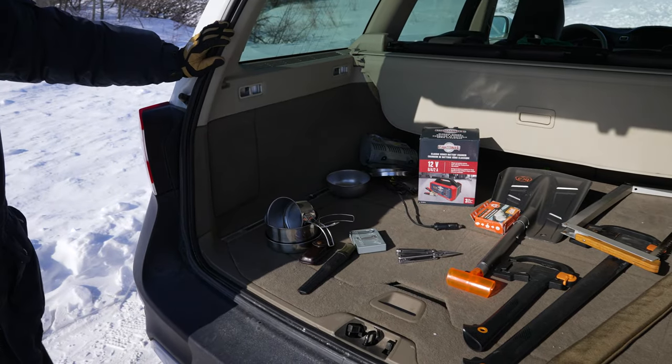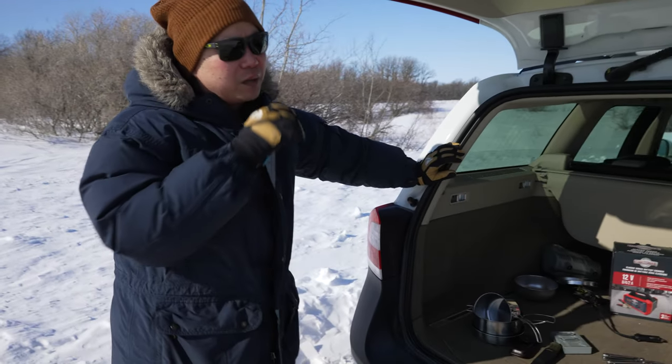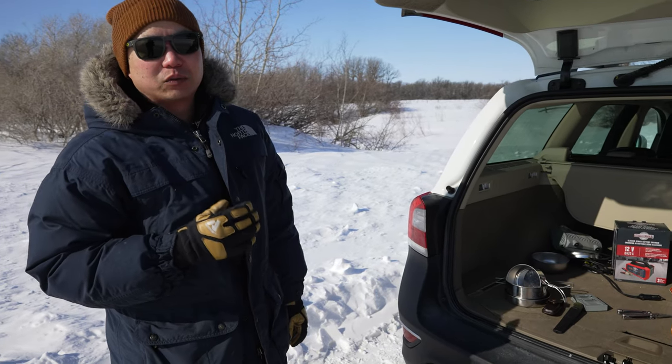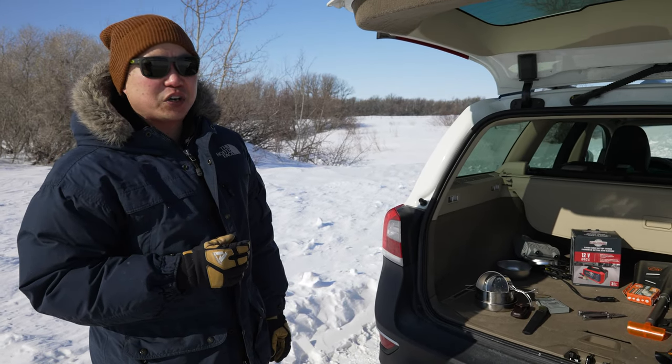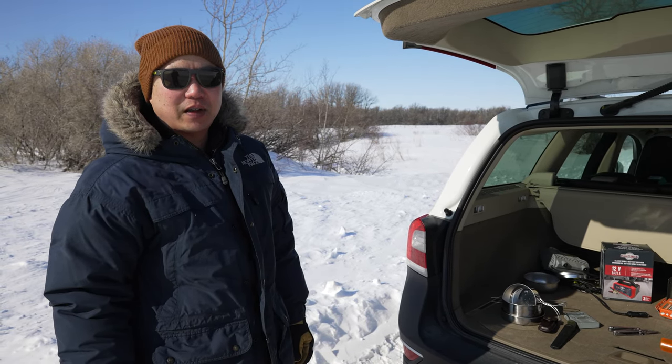These basic items — it's not an exhaustive list — but having these basic items can really prove to be valuable, come in really handy, and get yourself out of a jam. And that's my winter car survival kit.